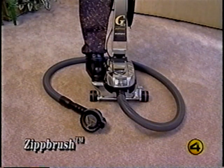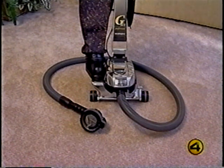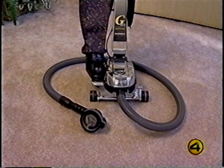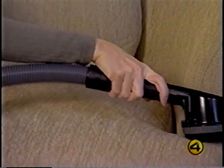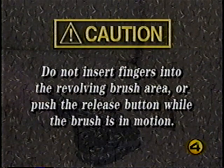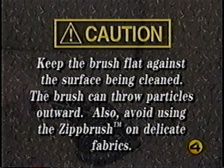When connected to the attachment hose, the zip brush can be used for a wide variety of cleaning jobs including carpeted steps, upholstery, and car interiors. For best results, avoid pressing down heavily on the zip brush — allow the brush to rotate at maximum speed by gently moving it side to side on the surface being cleaned. For safety, do not insert fingers into the revolving brush area or push the release button while the brush is in motion. Keep the brush flat against the surface being cleaned, as the brush can throw particles outward. Avoid using the zip brush on delicate fabrics.